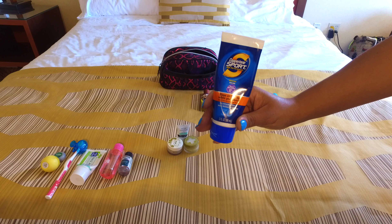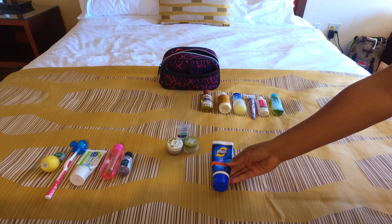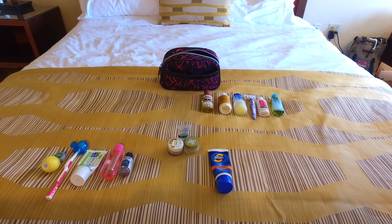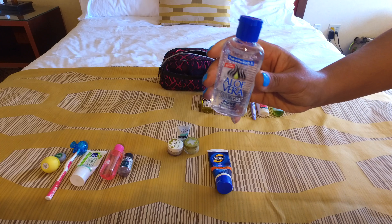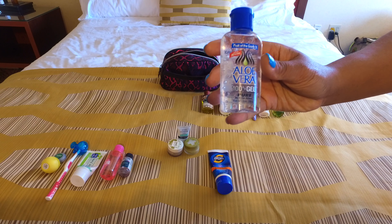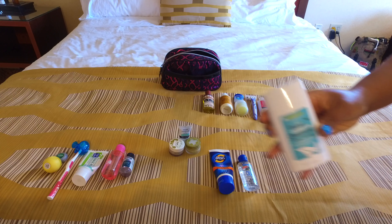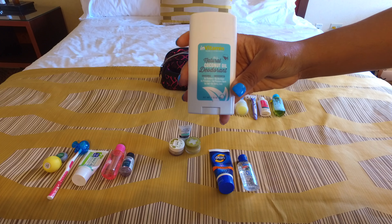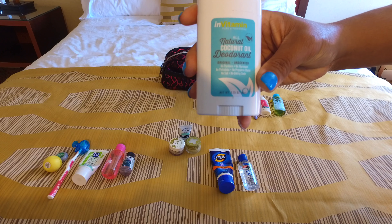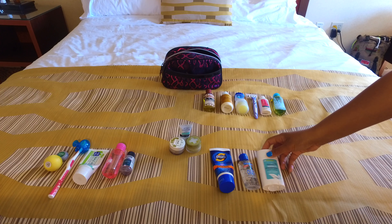Next I have my Coppertone sport travel-size sunscreen, SPF 30. I also have my aloe vera gel because you never know if you might get a sunburn — it's very soothing for the skin and has no alcohol.